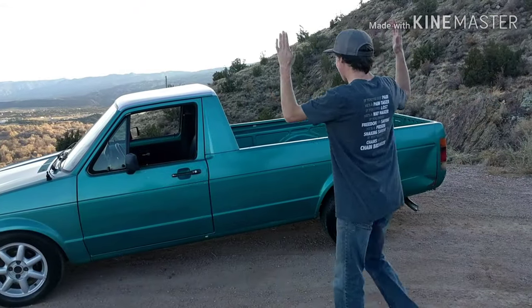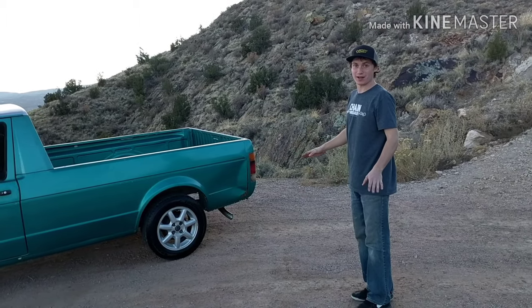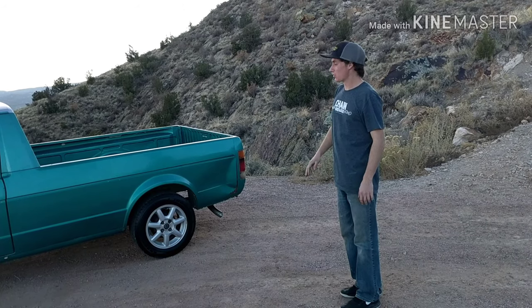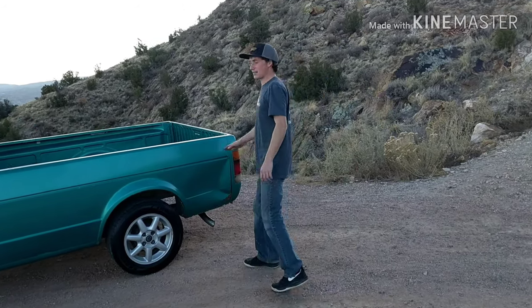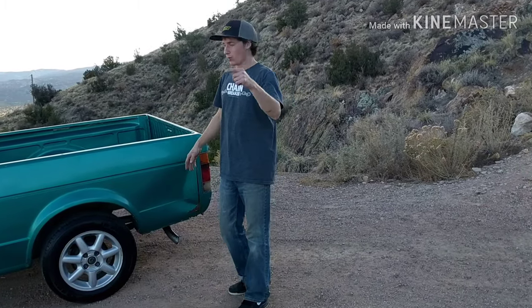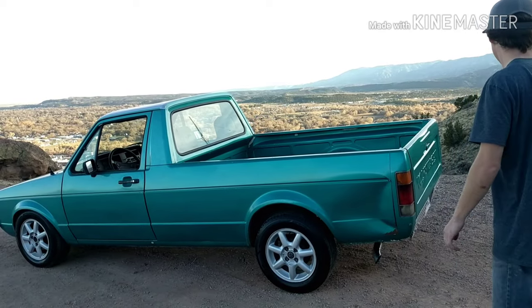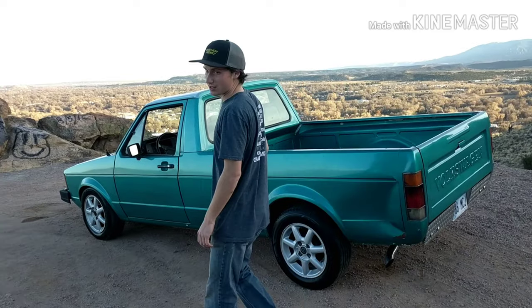What is up guys? We got the caddy cleaned up and out here — it is looking good. I am super excited about this. Thanks to Amos for hooking me up, he is just super cool about the whole thing. So I picked this up in Kansas. If you guys saw the last video, I drove it back here and just got it washed up and cleaned today. It is a 1981 Volkswagen Caddy, a rabbit truck if you ask what you call it.